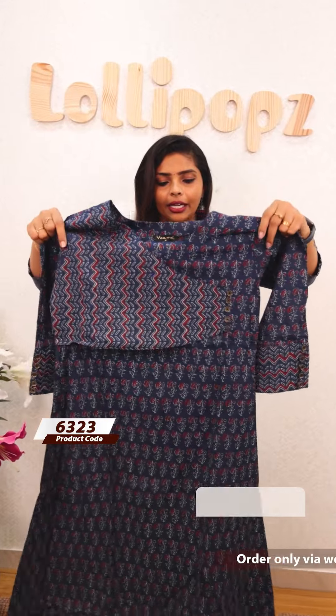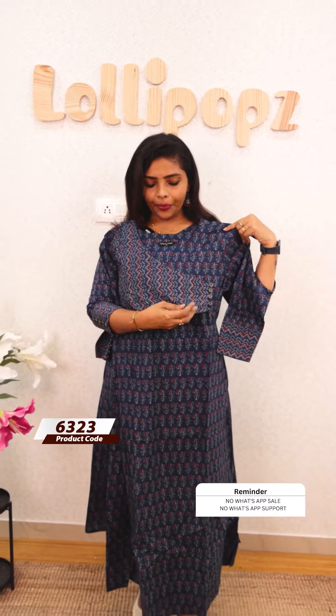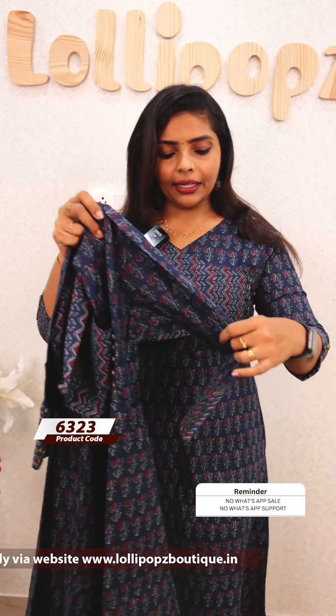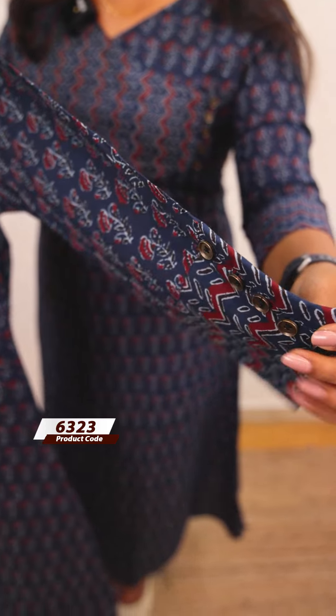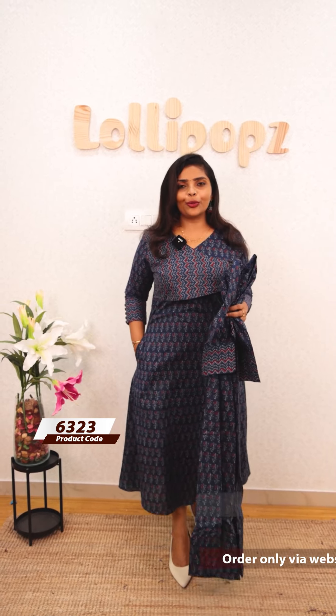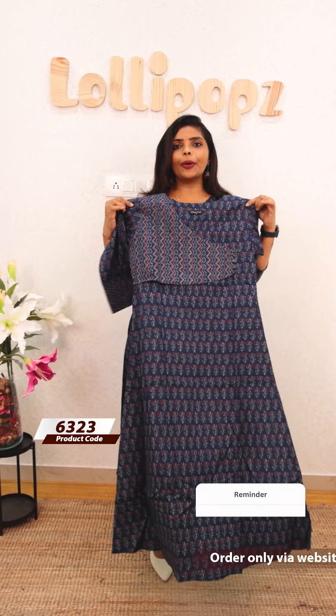We have a blue shade. This is a jacket version — this jacket is on the same level. We have a V-neck, three-fourth sleeves, and hem. It is a very comfortable type. This is the front portion. The price is 999.